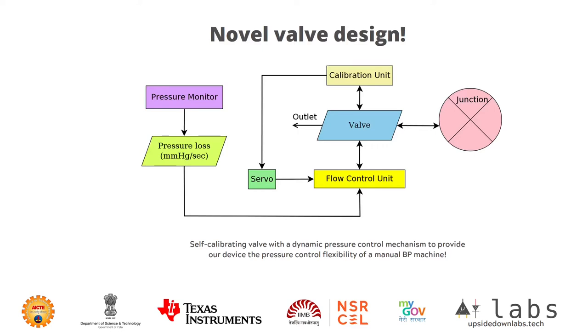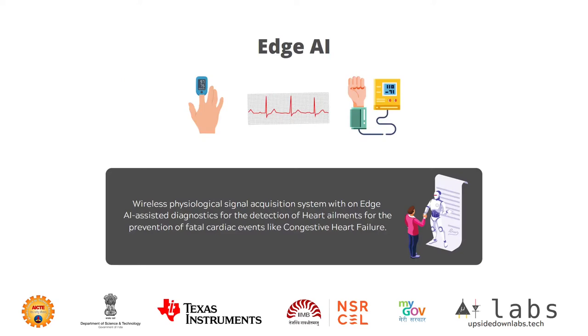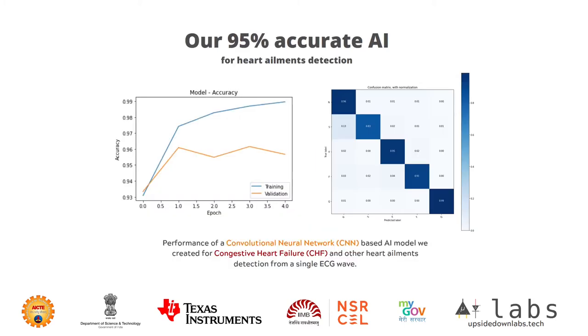This is the flowchart of our novel valve design — a self-calibrating valve with a dynamic pressure control mechanism to provide our device the pressure control flexibility of a manual BP machine. We have also created a proprietary method of BP measurement which does triple measurement in one go to provide no margin for error. With technology advancing towards sophisticated machines with AI, we are excited to deliver our wireless physiological signal acquisition system with on-edge AI diagnostics for the detection of heart ailments to prevent fatal cardiac events like congestive heart failure. This is the performance of our CNN-based AI model we created for CHF and other heart ailment detection from a single ECG wave.